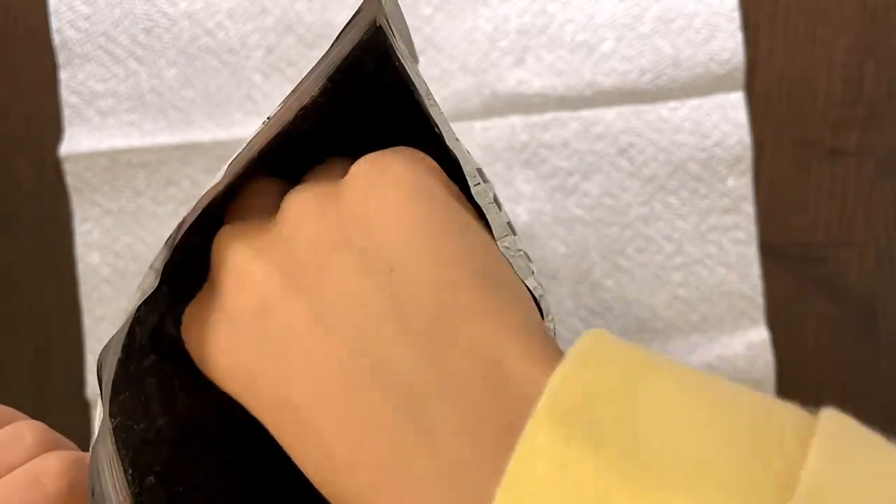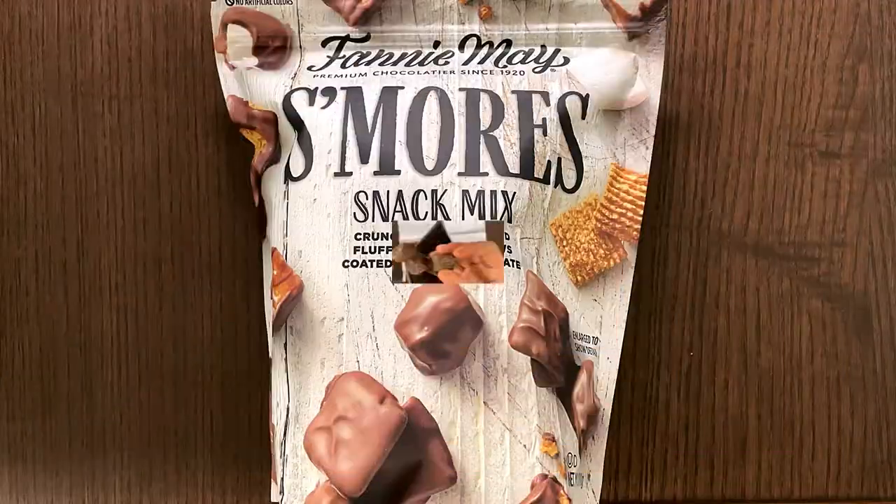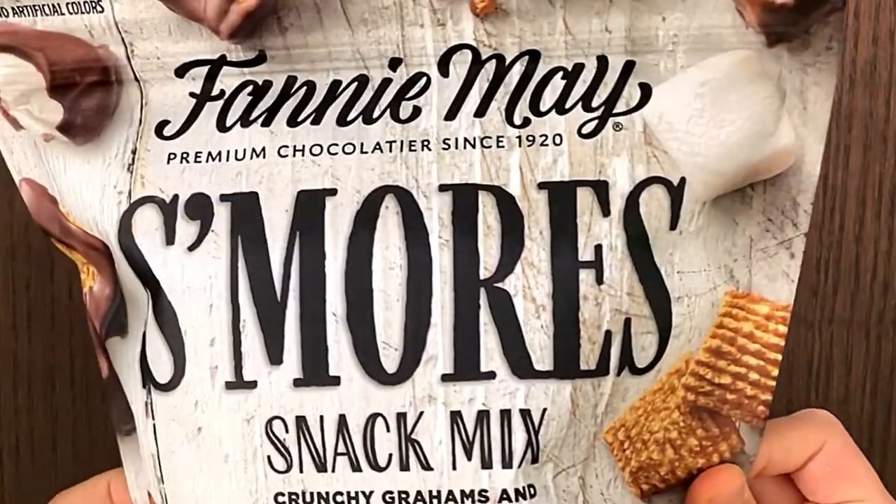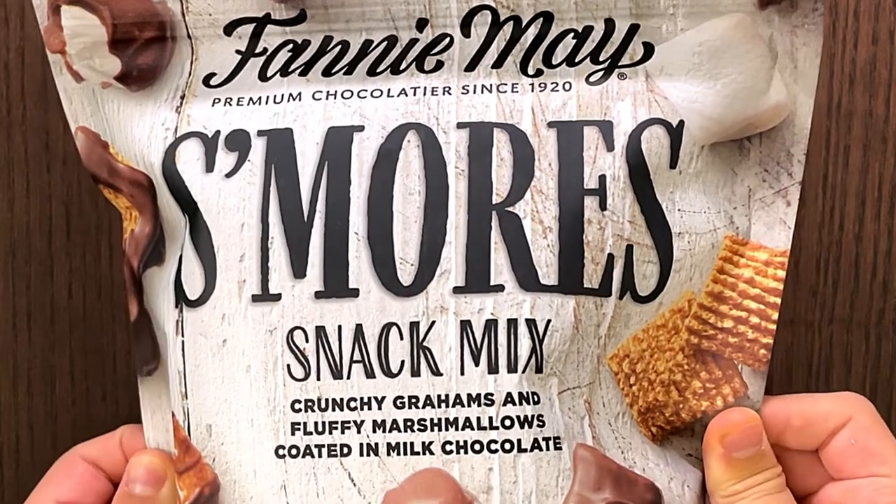It looks like squares in the picture but it does not look like that here. Hello Tandy reviewer friends. Today I'll be reviewing Fannie Mae's premium chocolate since 1920 s'mores snack mix.